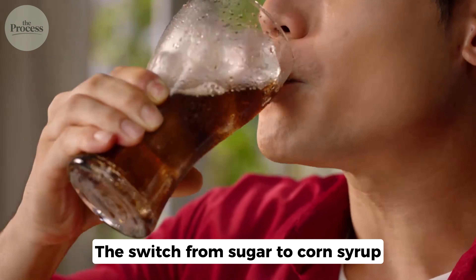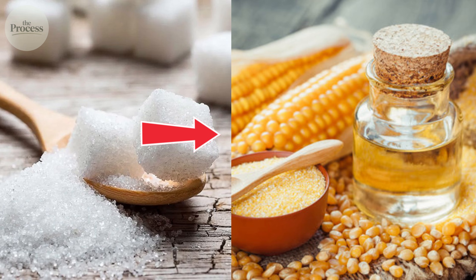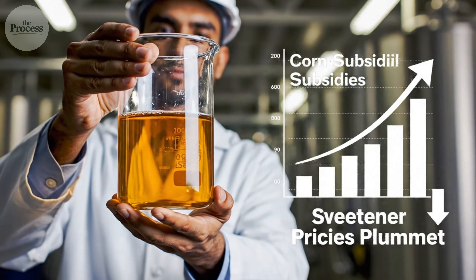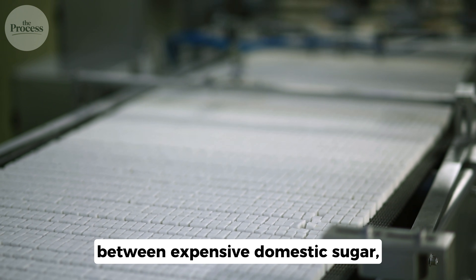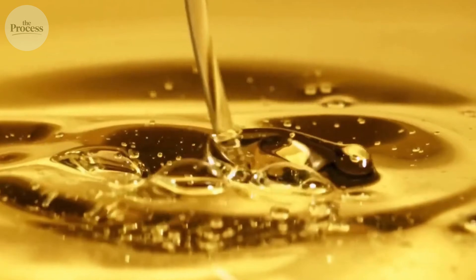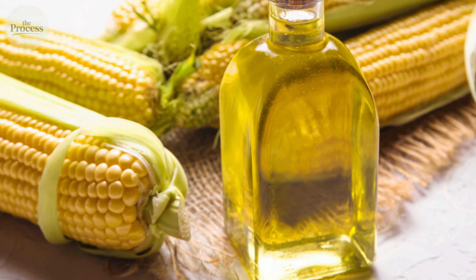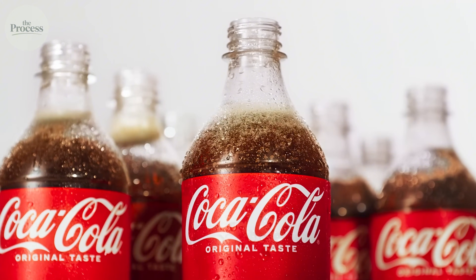The switch from sugar to corn syrup wasn't a flavor decision — it was agricultural policy. American corn subsidies date back to the 1970s, designed to stabilize farm income and keep food prices low. These programs made corn derivatives incredibly cheap. Meanwhile, sugar quotas limited imports, protecting domestic beet and cane farmers but raising sugar prices. Coca-Cola faced a choice between expensive domestic sugar, even pricier imported sugar, or cheap corn syrup that tasted close enough. They chose profits. Today, HFCS costs roughly 35 cents per pound; cane sugar costs 50 to 60 cents. That 25% difference multiplied across billions of bottles means massive savings. You're not tasting a flavor choice — you're tasting economic policy in every sip.